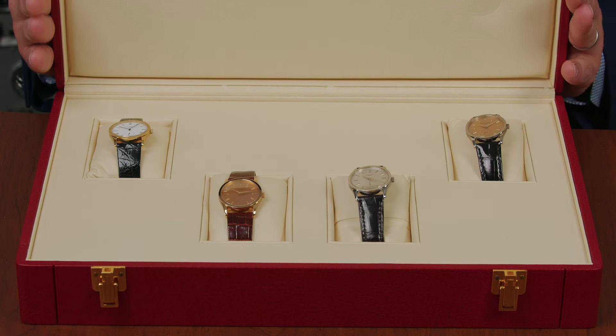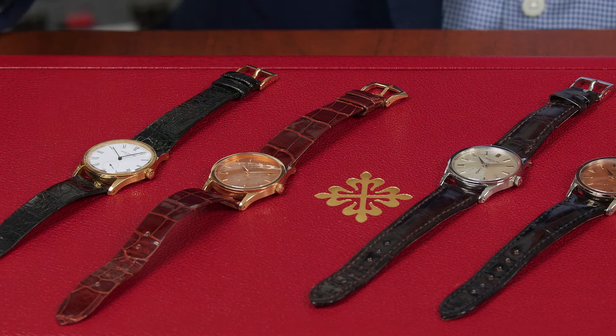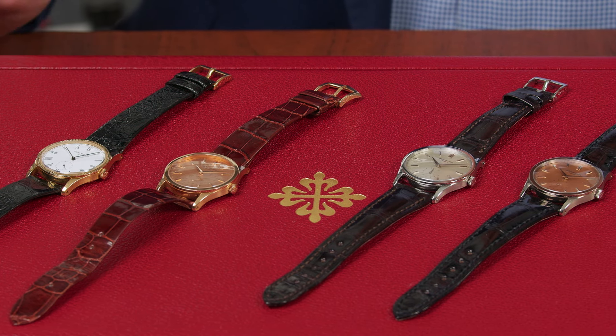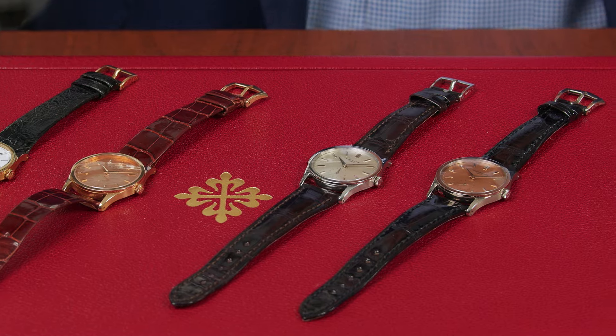So let's now get started for today. We are going to discuss the reference 3796. Here we have four reference 3796s, and this is a dream collection of the reference — a box set that we assembled for the ultimate reference 3796 collection.